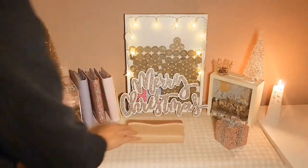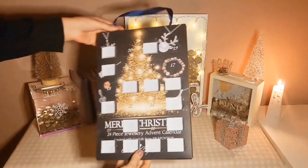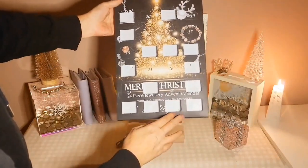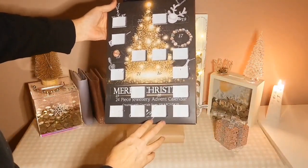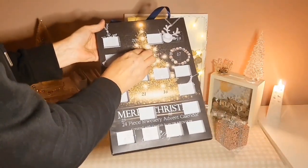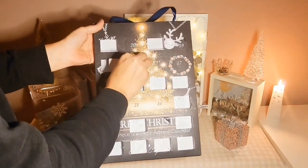Right, Christmas calendar — let me just get that. Here we are and it's day 15 today. I've still got to go food shopping next week to get all the fresh stuff.